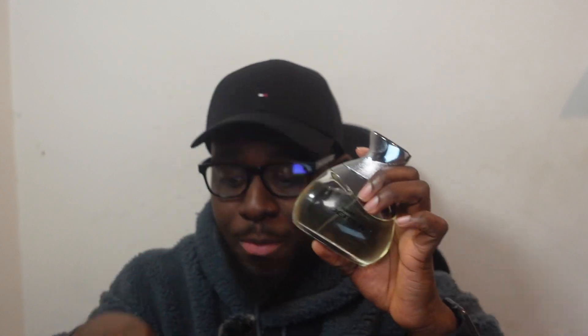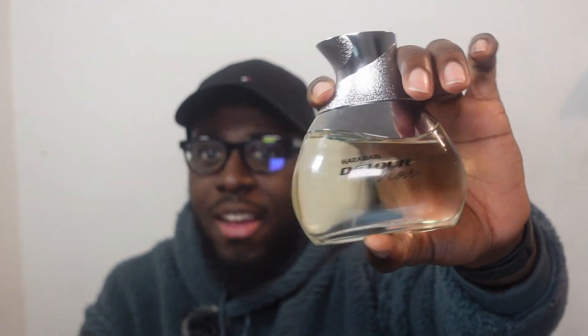The reason I bought this is because I have Layton and I'd rather not use it all the time. I use the clone for casual days, going to work and stuff like that, and save the original for special occasions.